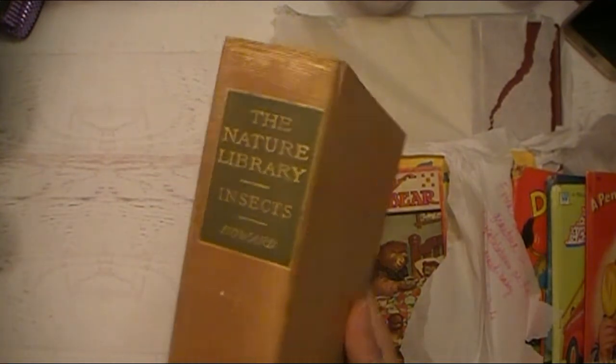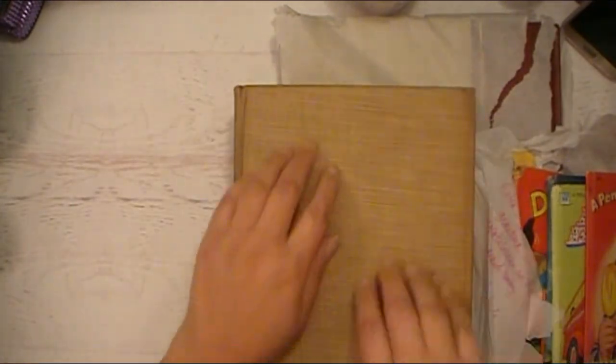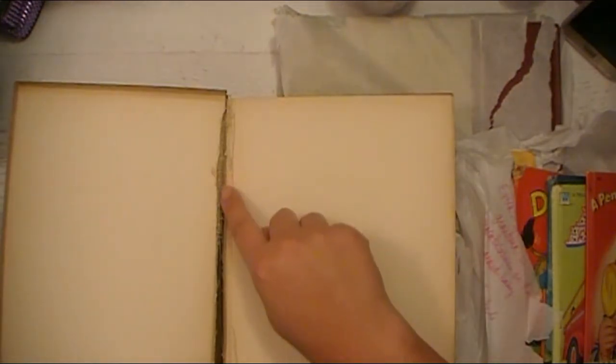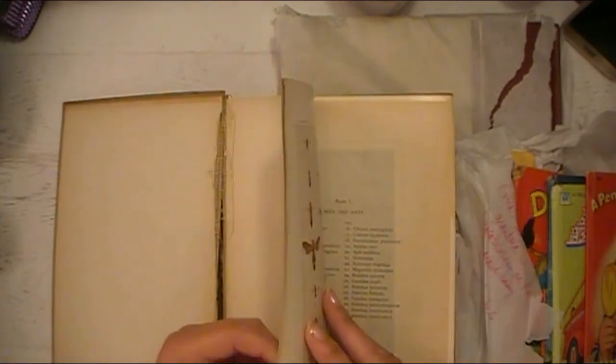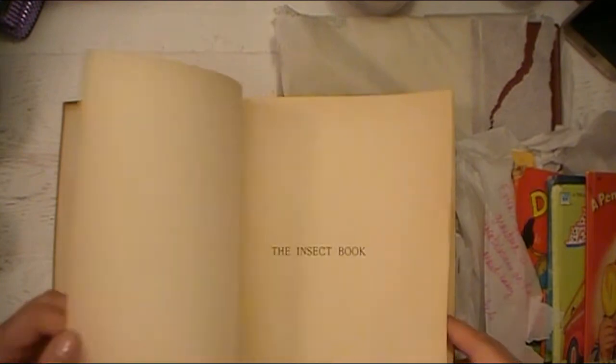This one is 'The Nature Library of Insects' from 1905 — it also has that kind of linen cover. This was $13, which is a really good price point for such a nice, heavy book. I love that little fiber binding they use. I'm not going to flip the whole book since it's a larger one, but I want to show you some things.